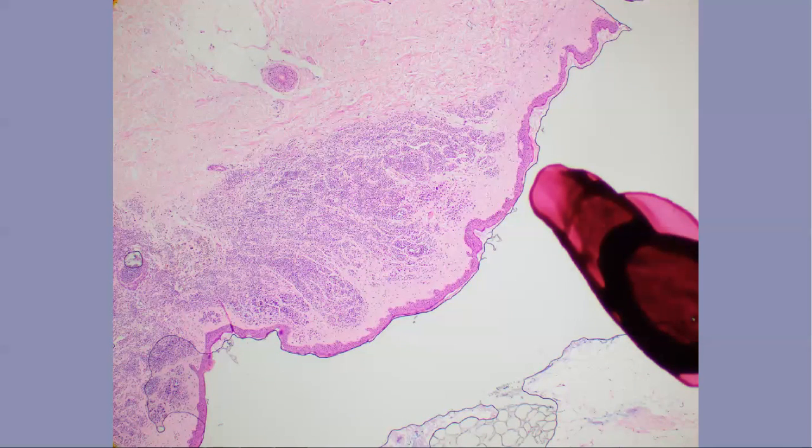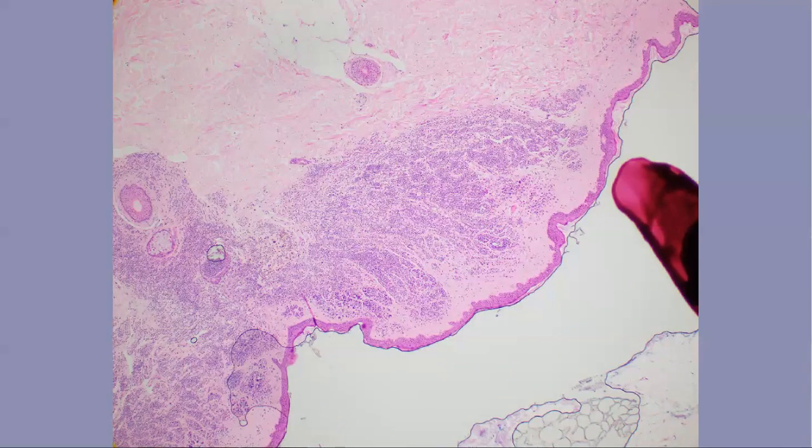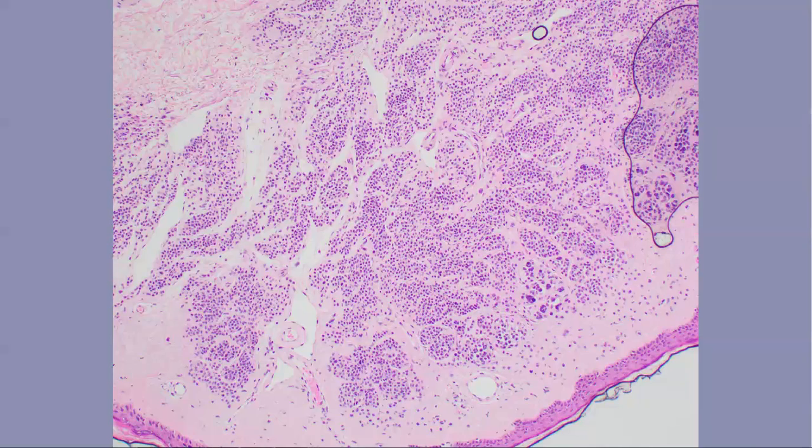Hi, this is Ian. So this is MW. You can see in this slide there's a benign congenital nevus right here. I have a very banal looking nevus, no real junction component here. I'm fairly happy that's a banal nevus.